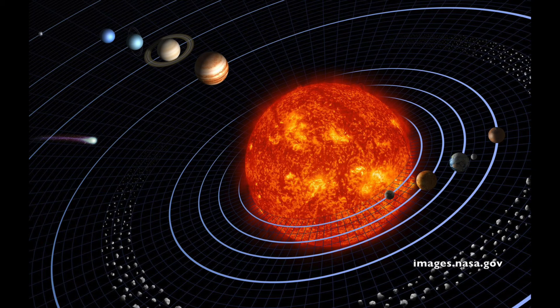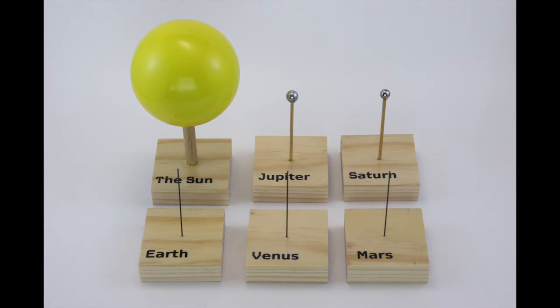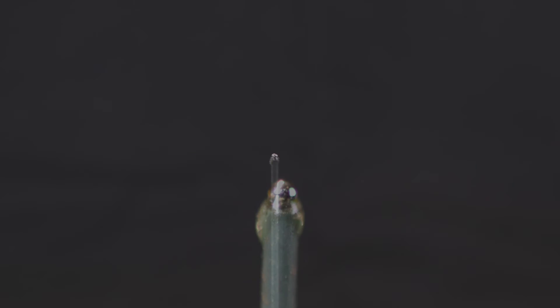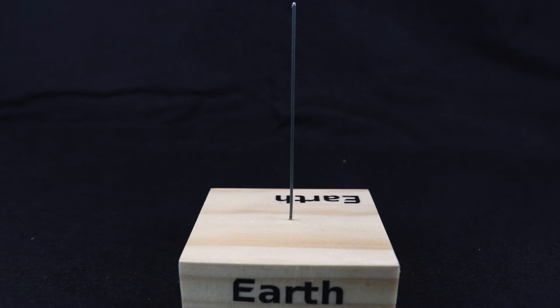I may not get a chance to leave Earth and travel within our solar system, but I can make a scale model and walk among the planets. I wanted this to be a small scale model, so I started with a 1/32nd of an inch bearing to represent the Earth.